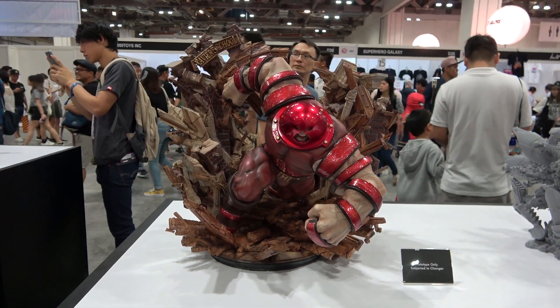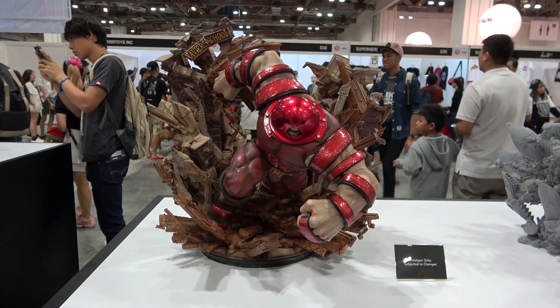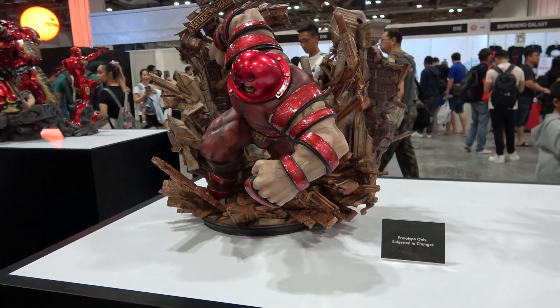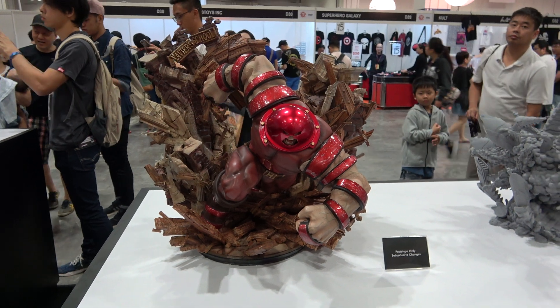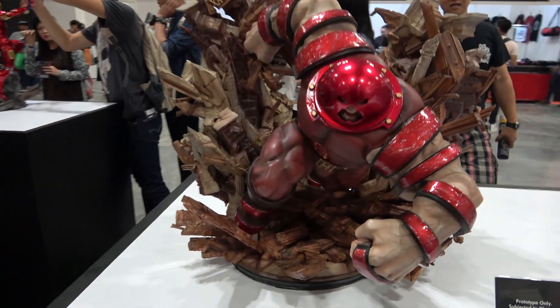Hey guys, it's Cisco back again at STGCC 2018 having a look at the Legendary Beast Studios 1/7th scale Juggernaut. These 1/7th scale pieces are basically like little dioramas. Don't let the scale fool you because this piece is actually massive — it's bigger than Star-Lord over there, which is a quarter scale piece.